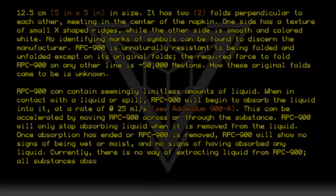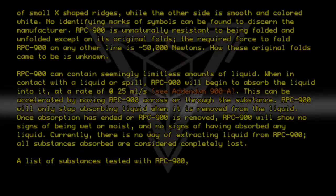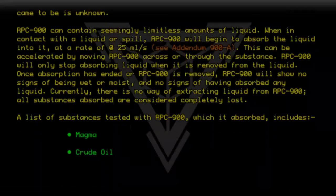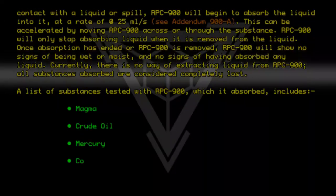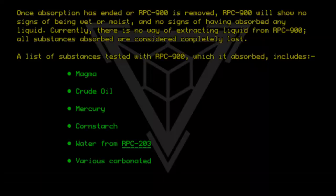All substances absorbed are considered completely lost. A list of substances tested with RPC-9-0-0, which it absorbed, includes: Magma, Crude Oil, Mercury, Cornstarch, Water from RPC-203, and various carbonated drinks.